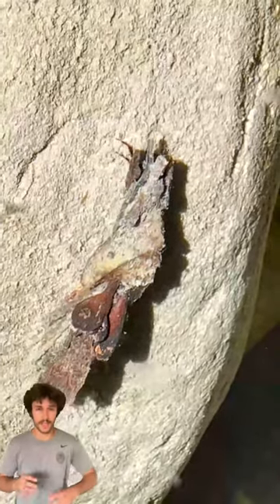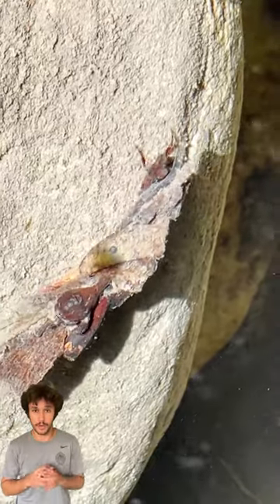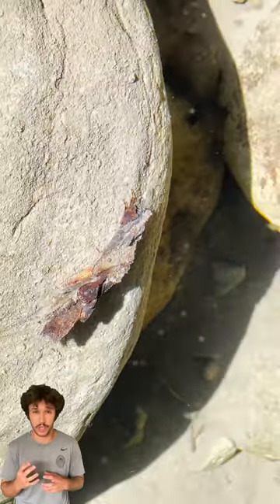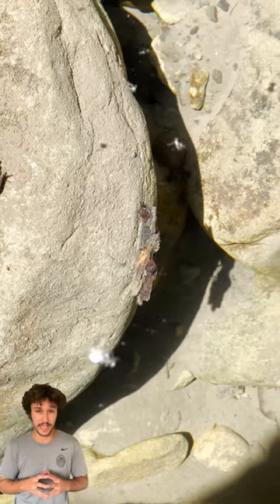You guys gotta come check this out! As we dive into the creek waters in Ojai, California, in this freshwater creek, we find a very unusual creature. If you look closely under that mangled construction of bark, there are actually a few legs and some mandibles sticking out, and even a little tiny head.